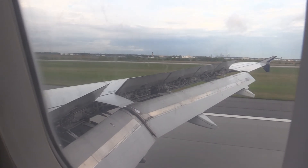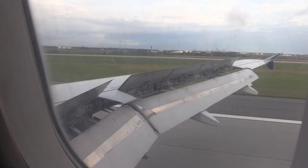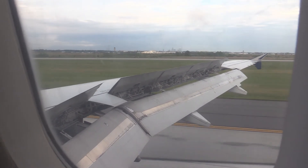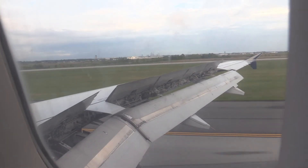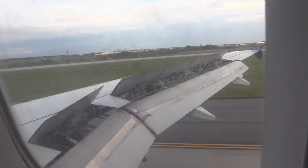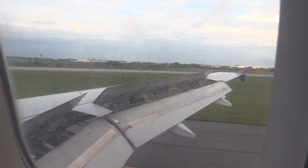Welcome to Charlotte, where the local time is 7:22. Please remain seated with your seatbelt fastened until the seatbelt sign is turned off, and keep the aisles clear of all carry-on items. Take a moment to check your seat back pocket for any personal items such as tablets and cell phones. When you open the overhead compartment, be careful as items may have shifted in flight.